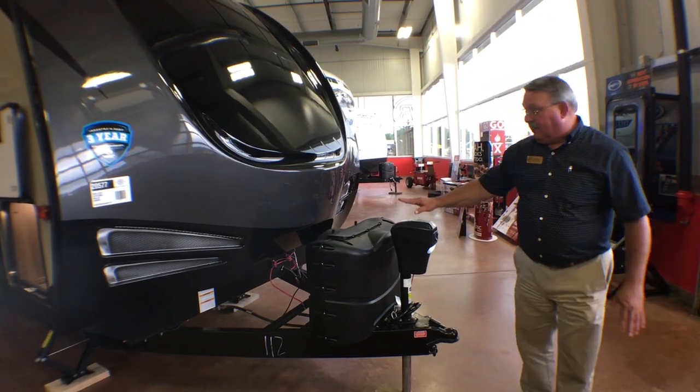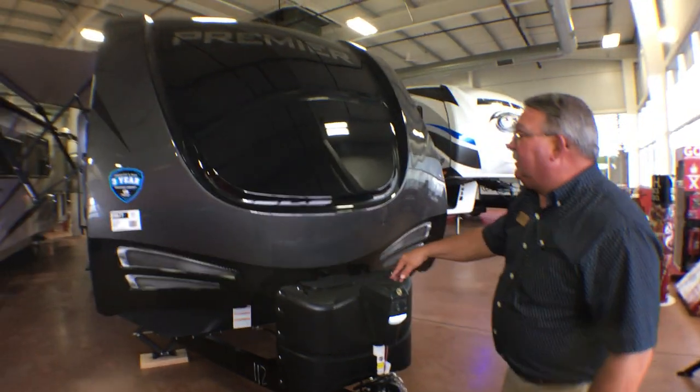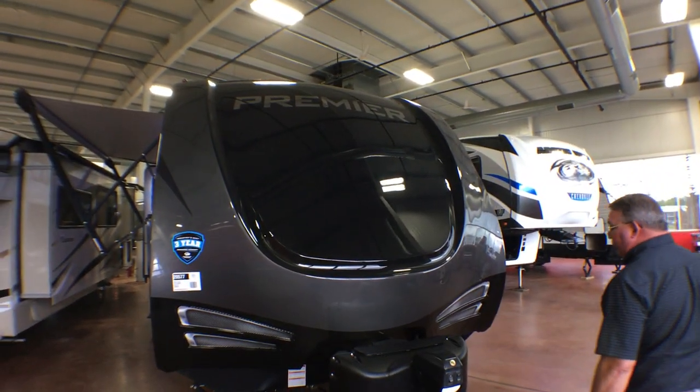We have an electric tongue jack, a pair of propane bottles up in front, and LED lighting on the front cap.